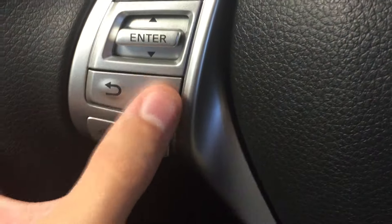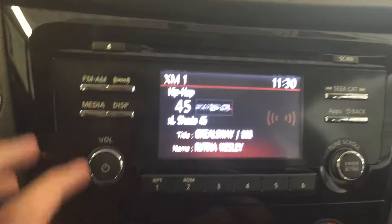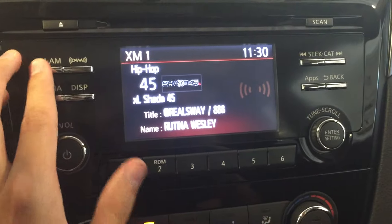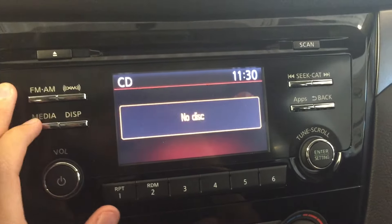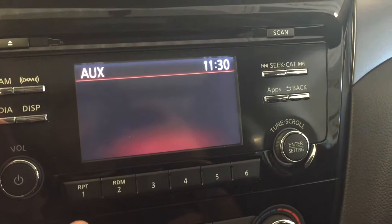Also mounted on the steering wheel are your display settings, which you can cycle through. On the dashboard we have XM satellite radio, FM, AM, media for CD, USB, Bluetooth, auxiliary, sync up your applications with your smartphone, air conditioning with max AC settings, and rear view camera.